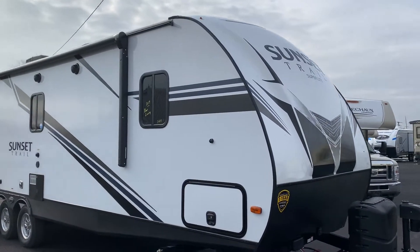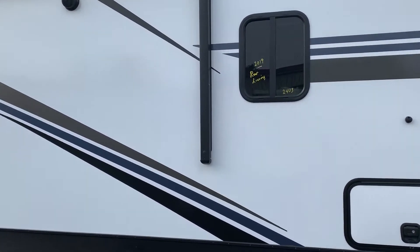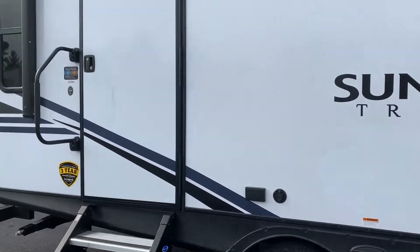This is Chris Keller, Tri-State RV in Anna, Illinois. This is a brand new floor plan for the Sunset Trail. It's a 2019, this is a 259RL.